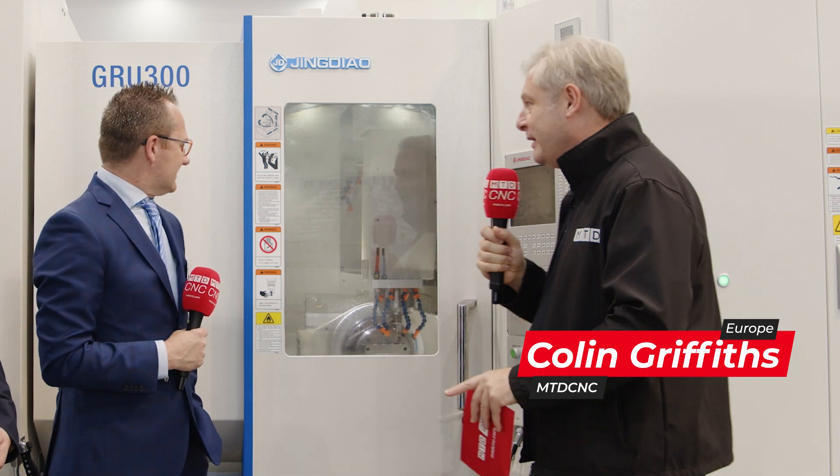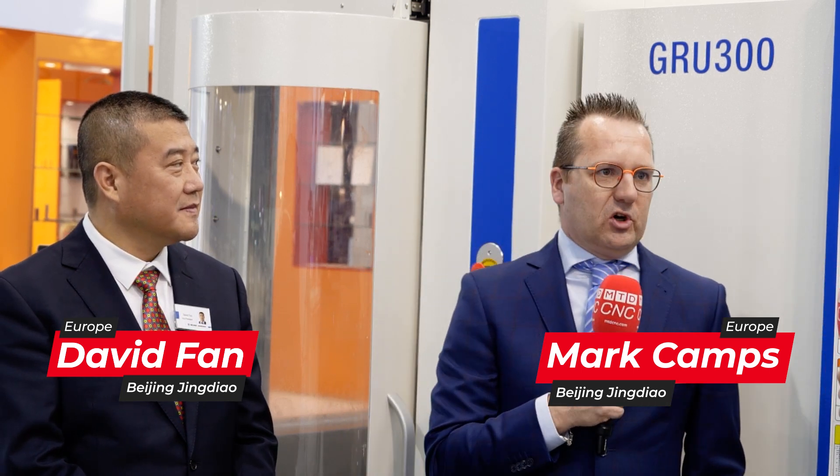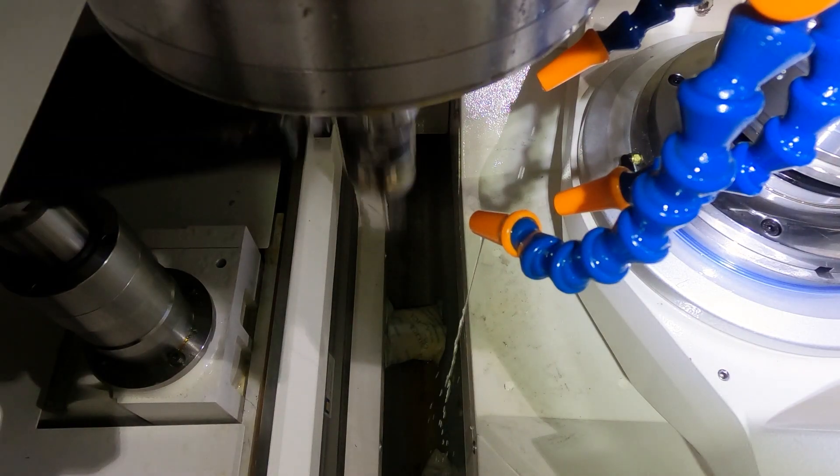Beijing Jingdao machine tools — you might not have heard of these guys, they're from China. Not many in the UK or Europe at the moment, but we're going to change that. Looking at this machine, it is absolutely amazing. In terms of spindle speed, they have own-made spindles by Beijing Jingdao, running from 20,000 RPM up to 24,000, 28,000, and 32,000 — very accurate and super fast.